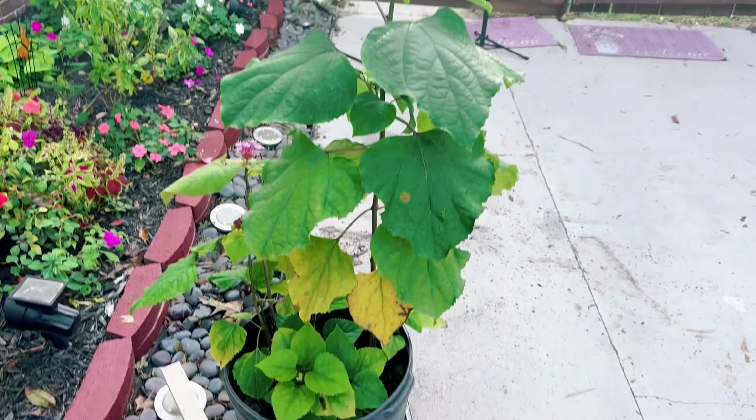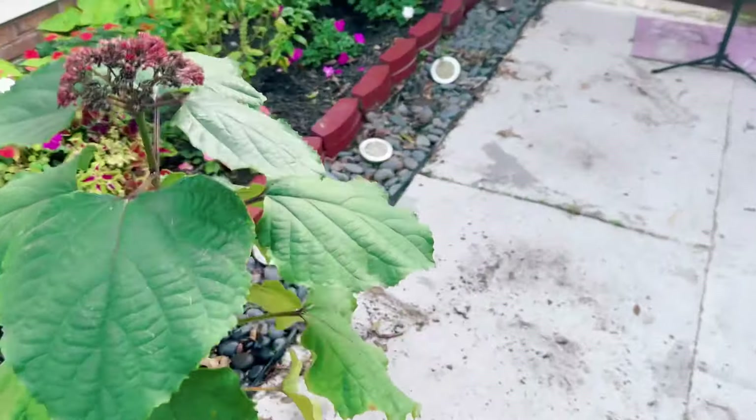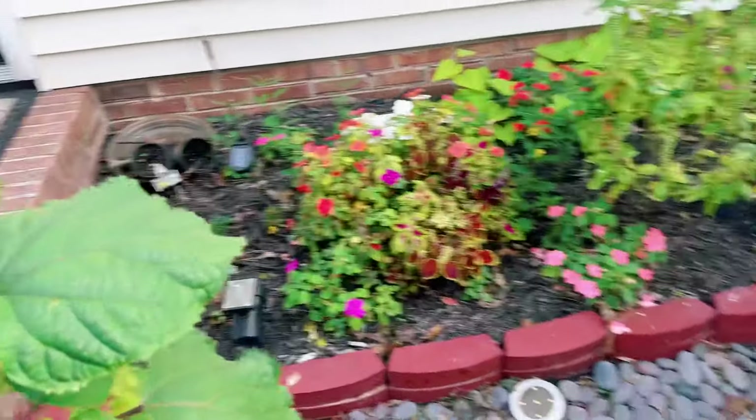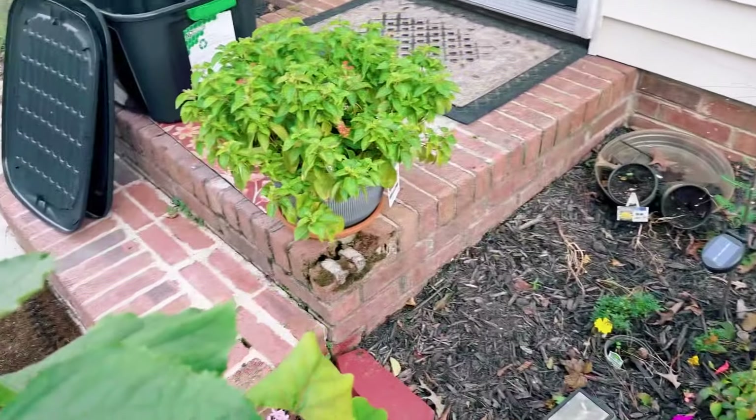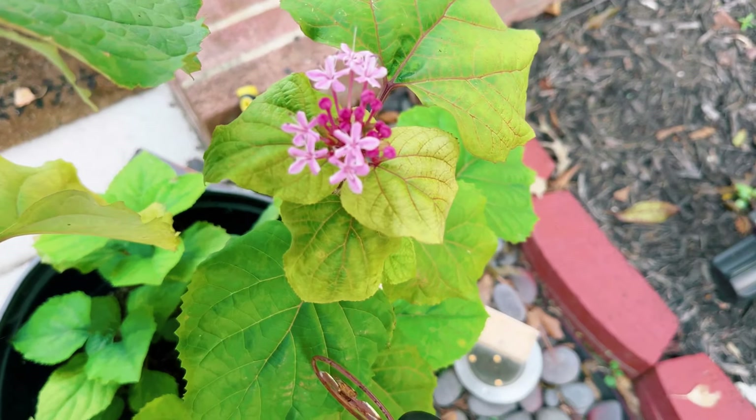It gets really, really tall. So let me know in the comments, you guys, if you know the name of this particular plant. It looks kind of on the tropical side — I really, really love this. Definitely let me know in the comments.